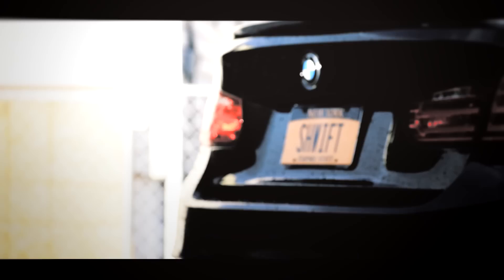Some of you have been asking me to make a video about five things I love about my BMW F30, following up on the video about the five things I hate. So that's what I'm going to do today — tell you guys the five things that I love about my BMW.